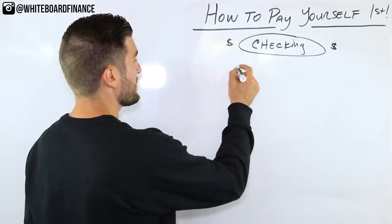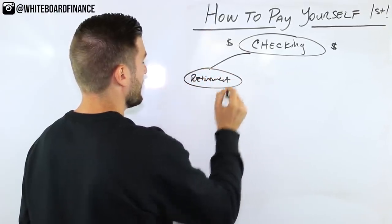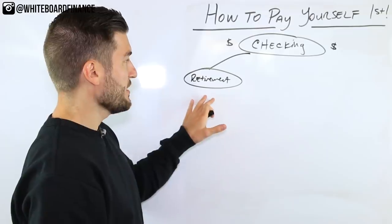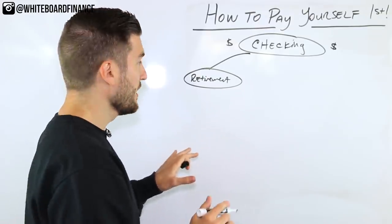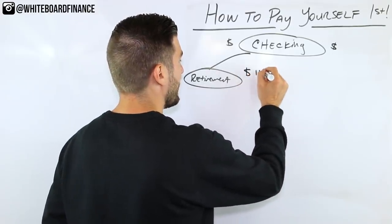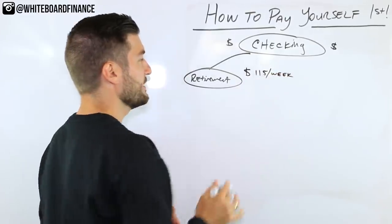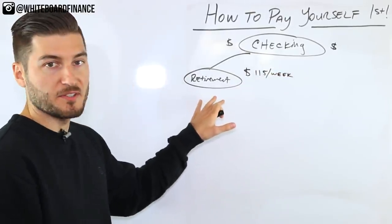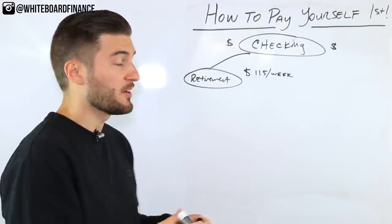The first account is retirement. I want to have $6,000 at the end of the year, so I have $115 a week going into this fund — every Friday like clockwork. I don't have to worry about it or think about it.